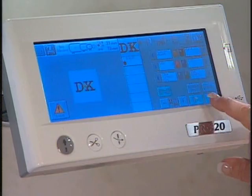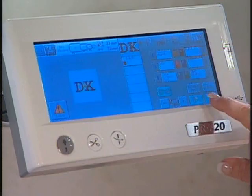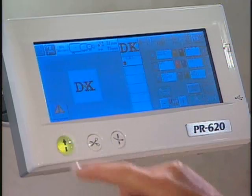It's so easy to use. You don't have to worry — the instruction manual is built right into the machine. Touch of a button, basically. Very, very simple. Show us the end result of what this machine can do, because we have here on the table some great examples of embroidery.